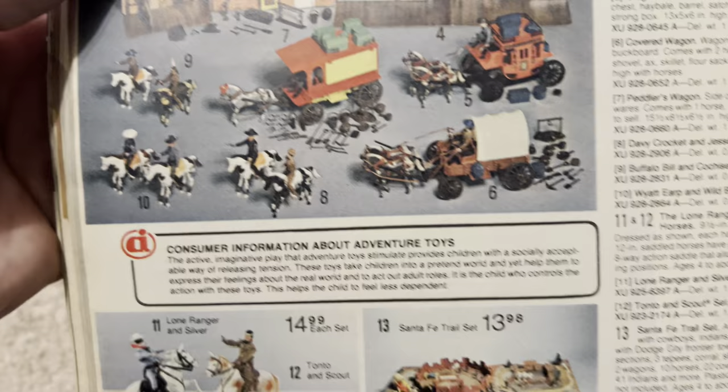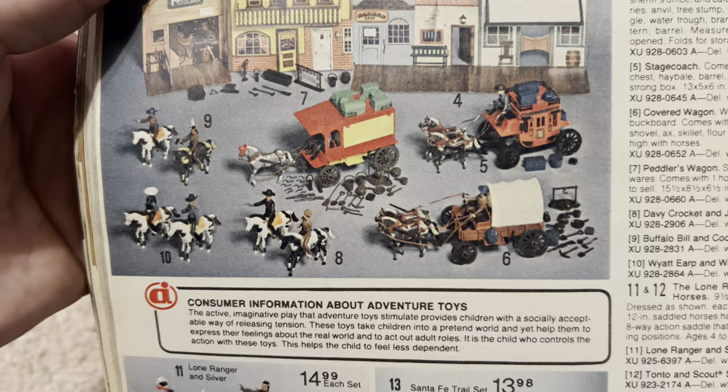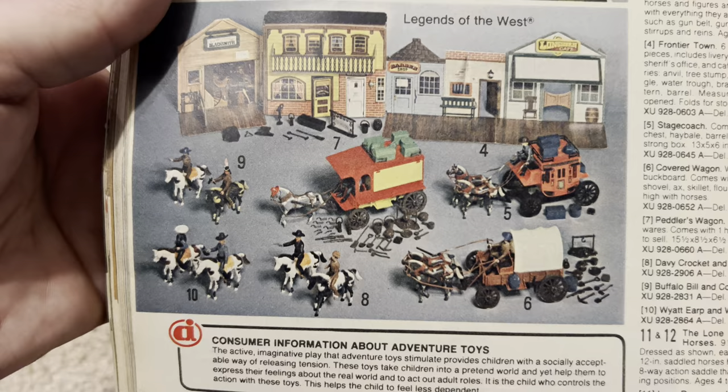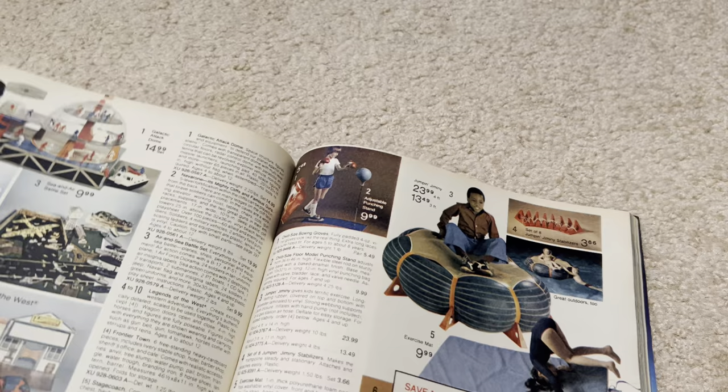CHiPs action figures — Ponch and Jon. You had Hulk muscles — I remember those. I had some of these action figures of that type — they were a little bit cheaper. Then you get to the Lone Ranger: Legend of the Lone Ranger movie. This is Legends of the West — they had Wild Bill Hickok, Jesse James, and all that stuff.